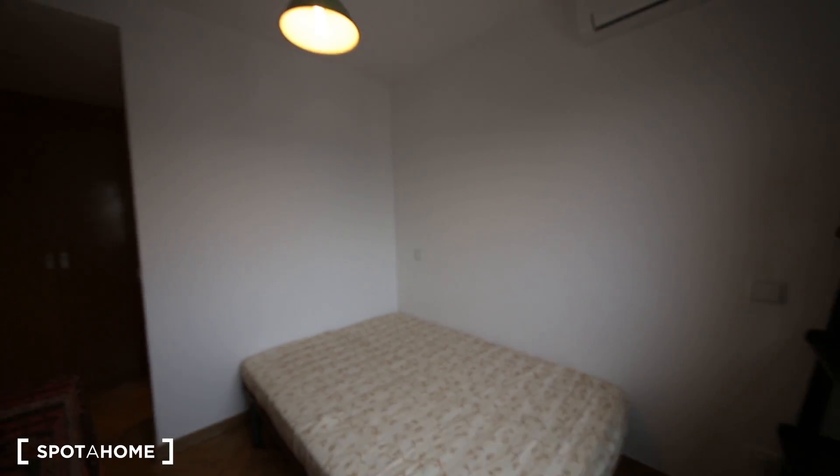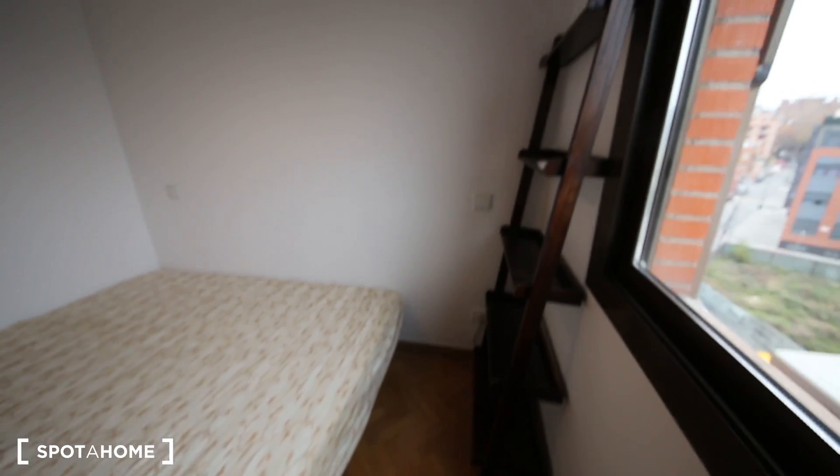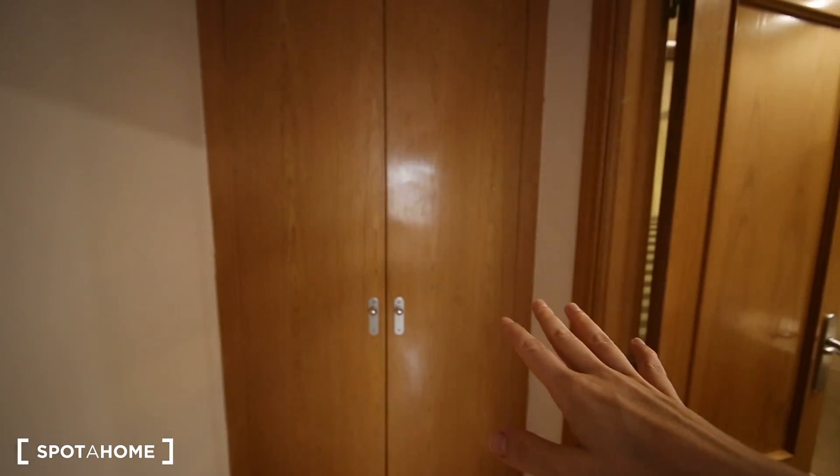So let's start with the bedroom. This is the bedroom available. There is a double bed here, a nice desk with a chair and a TV. And it has an ensuite bathroom — a very nice built-in wardrobe and its own bathroom.